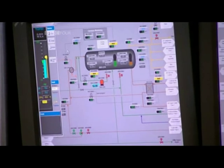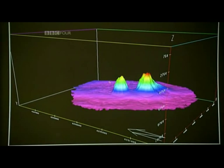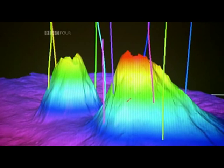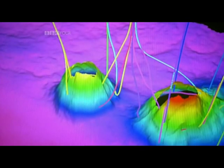The oil fields now being found were getting smaller, and were often broken up into awkward sections by faults in the rock. To get at them, engineers needed to find a new way of drilling. If they could, the North Sea might still have a future.